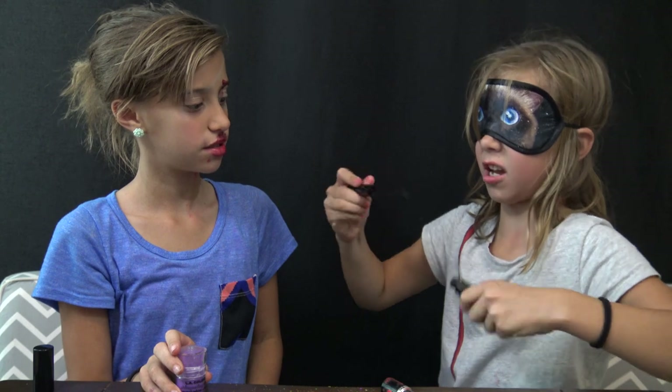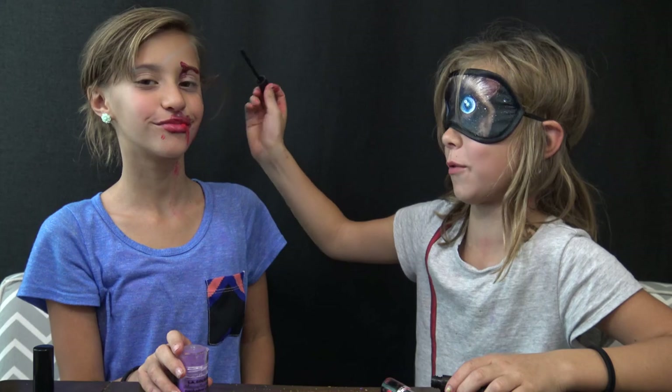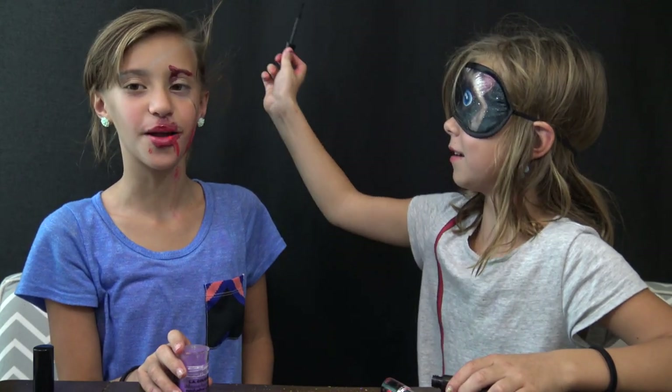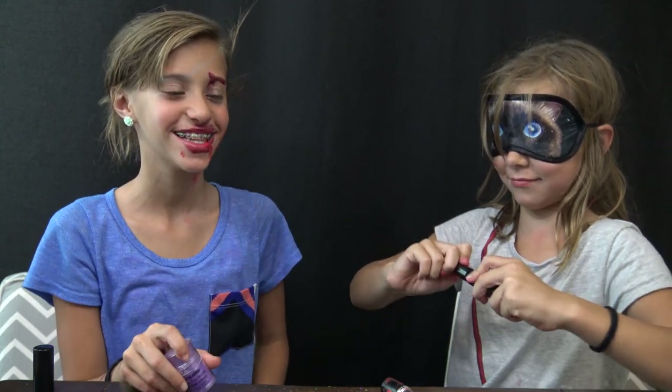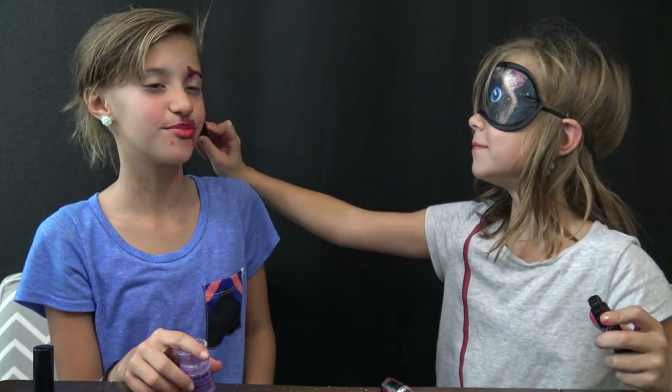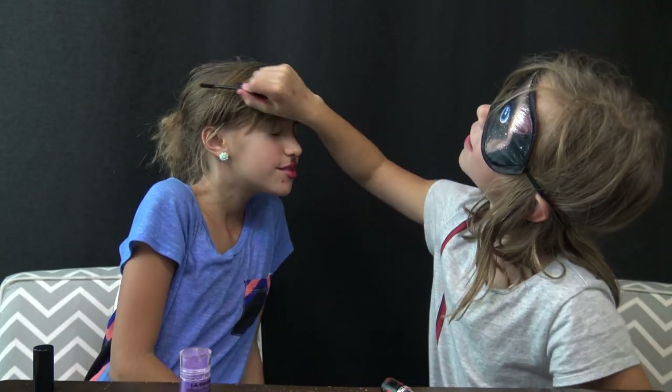Is it coming out? Yes. I just got to poof them up — just poof my eyebrows up. You're getting right up, now do the other one. You're getting so good!